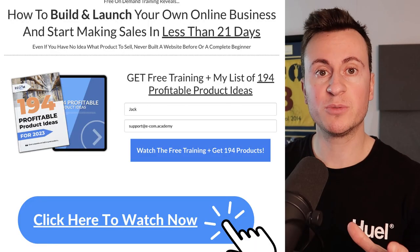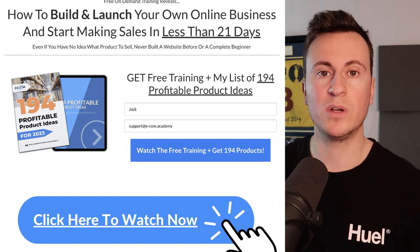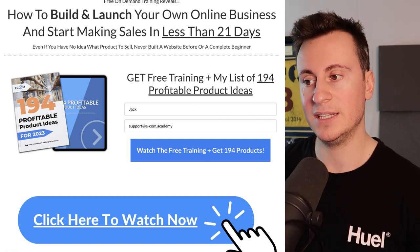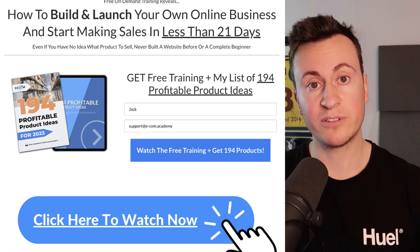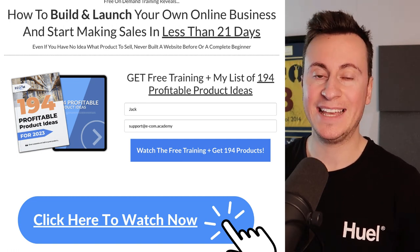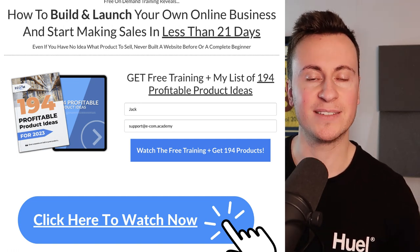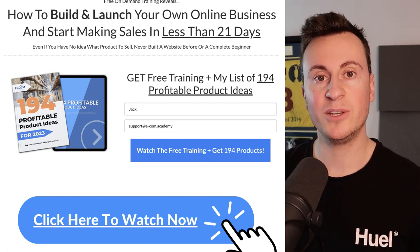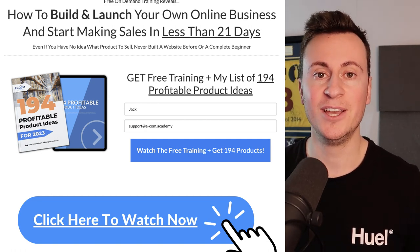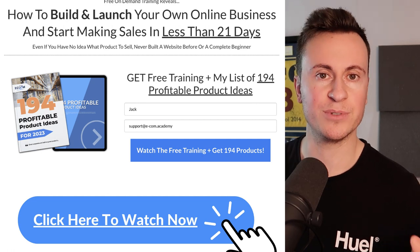Before we move on to product number two, I want to quickly show you my free on-demand training. It's 100% free, won't cost you any money whatsoever. It's a one to two hour training which will show you how to build and launch your online dropshipping business in the next 21 days — going from zero from scratch to a fully up and running business making money. Make sure you block out some time and bring a notepad and pen. For anybody who does watch the training, I'll also be giving you a 100% free copy of my 194 profitable product ideas for 2023. It will be the top link in the video description below.